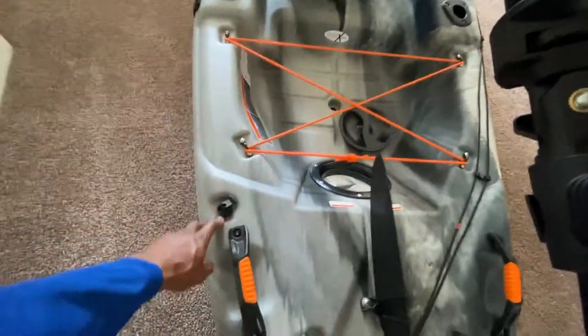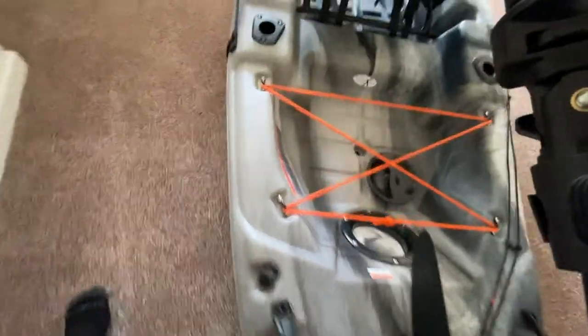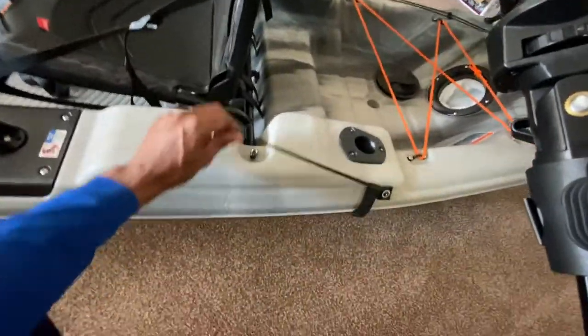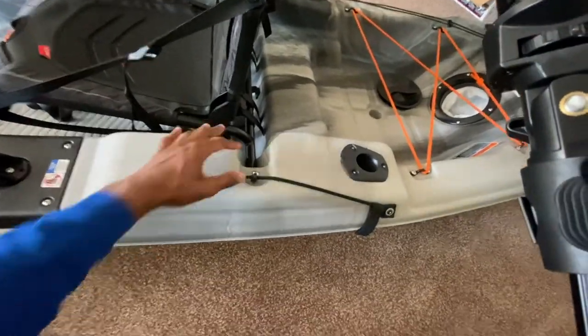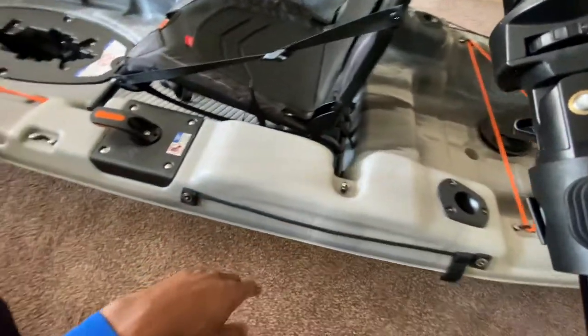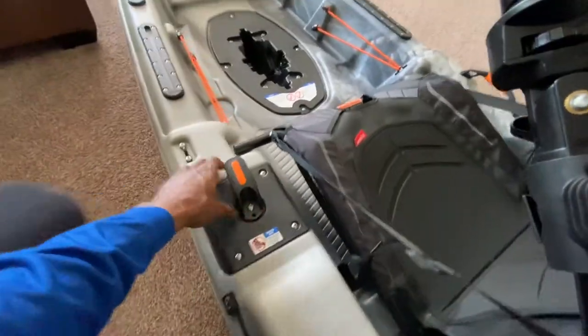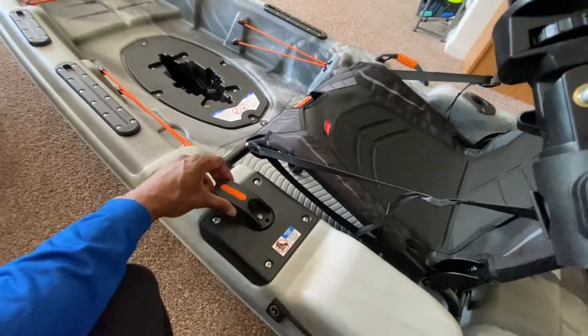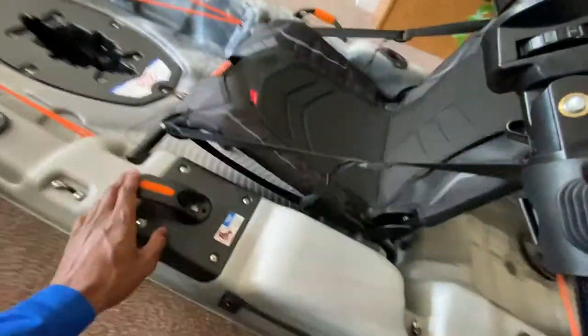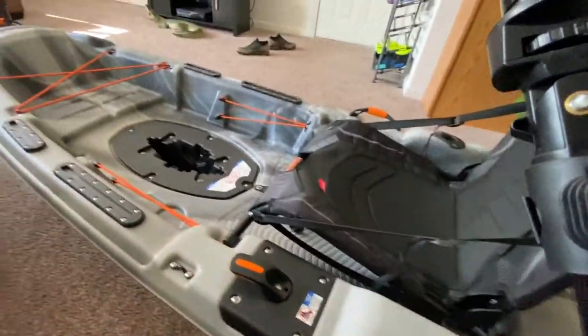There are two handles on the back for carrying. There's a little drain plug hole right here. And right here is where you keep your paddle — you put the paddle on the side and just hook it down. I actually just came back from the store buying a paddle. And here's the steering mechanism — I forget what it's called, but that's how you steer it. It's let up right now so it's not moving.